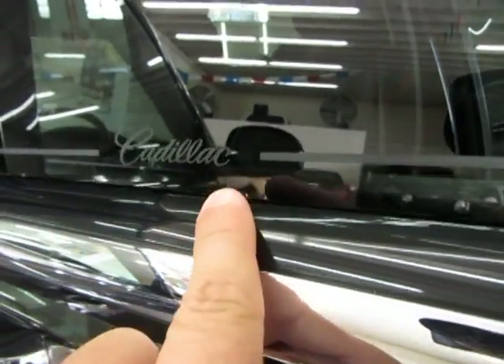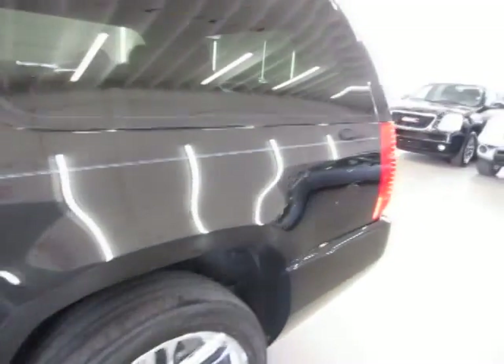It does have etched on the windows a nice Cadillac logo. And in the back you have the Platinum Edition logo that's etched in on the window.